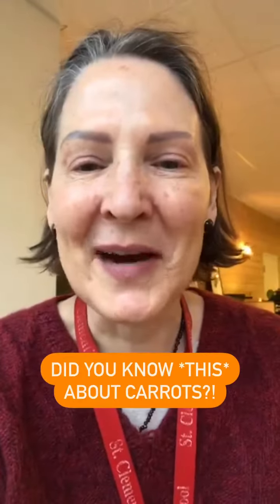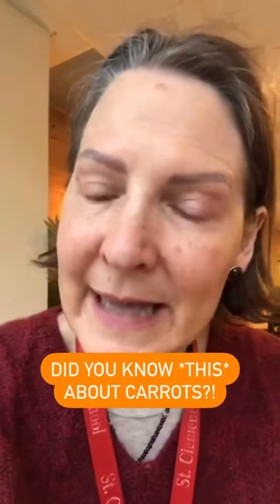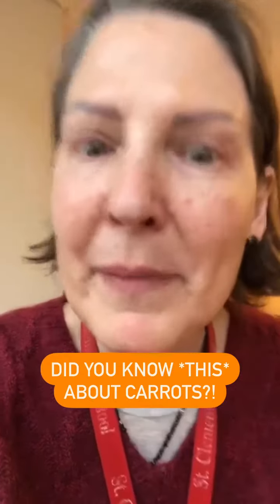Hey, it's Jane Mason here from Virtuous Bread. How are you today? I hope you're well, and today I want to talk about baby carrots.